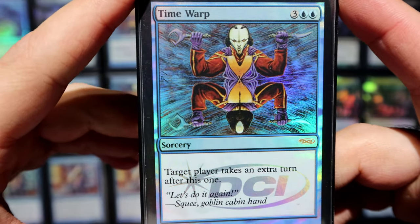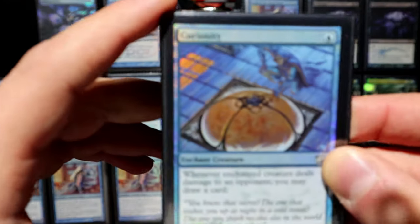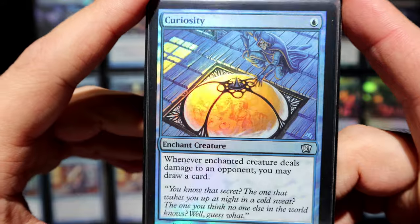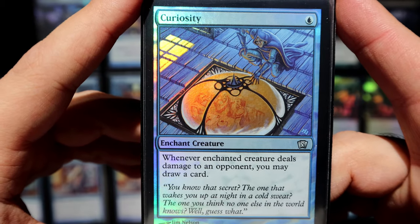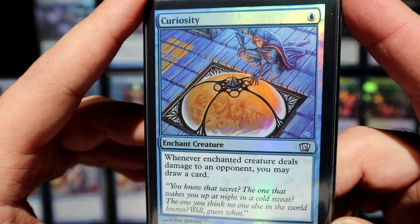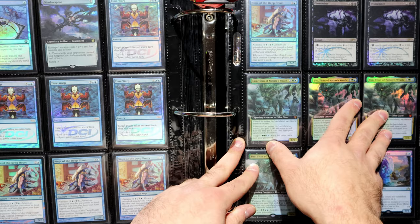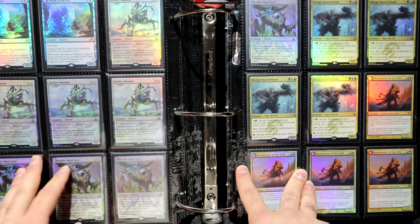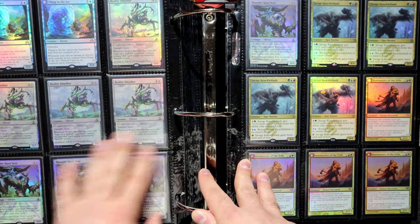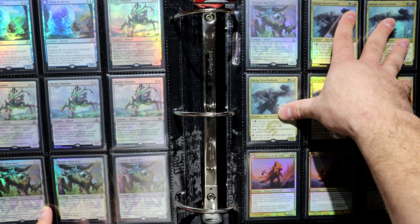Time Warp — I think I showed it off already in a mail day and a foil deck video. Curiosity — the Temur Delver players are going to remember this. At some point in Temur Delver in Modern we used to play one, sometimes two, of these as a tempo card, though we don't really play it anymore. It just brings back memories so I still own it. Uro full arts — yes, I got them before he got banned, so I took a hit there. I also own Eldrazi — as much as I hate playing against them, I'm a hypocrite.